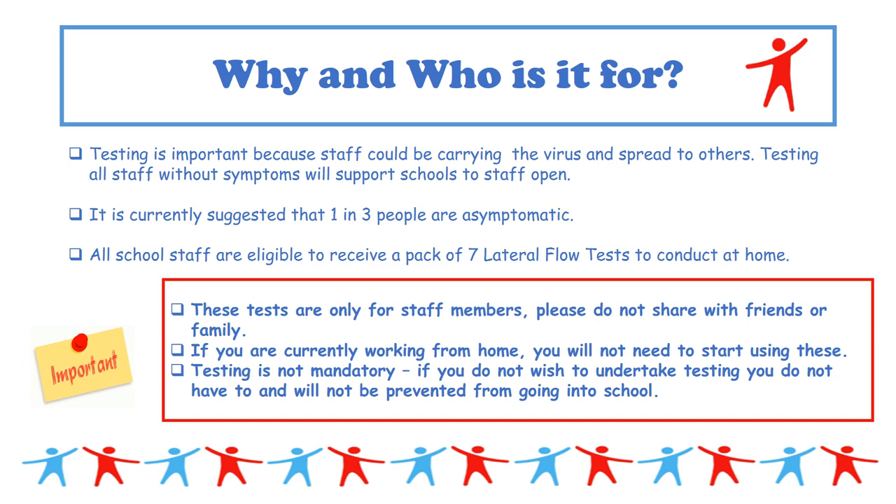These tests are only for our staff members. It's very tempting to want to share them with friends and family, but please do not. Testing is not mandatory — if you do not wish to undertake the test, that's absolutely fine and you will not in any way be prevented from coming into school.